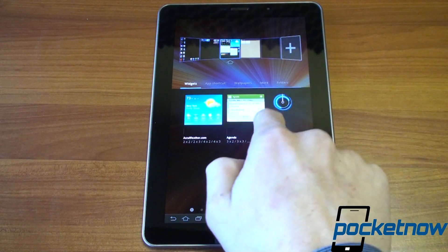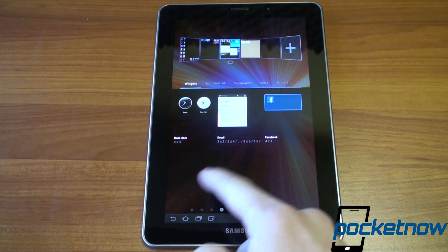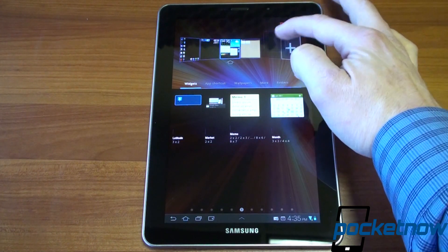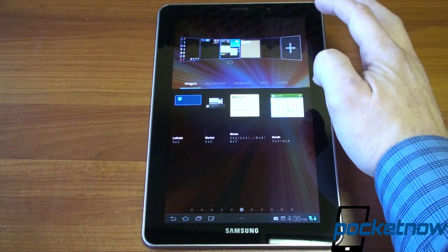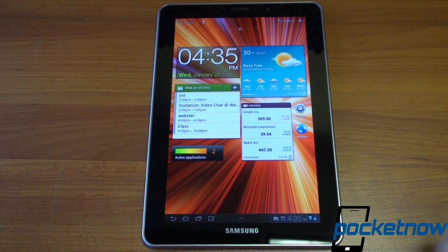You can flip through all the widgets available. In Honeycomb and TouchWiz you get a lot of choices — you can add and remove home screens if you'd like and add more, which is a nice touch. Let's go back to the main screen and flip around.